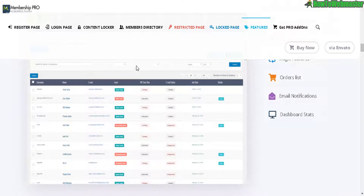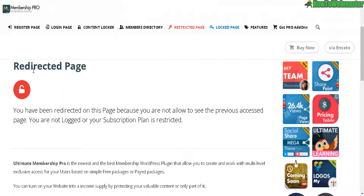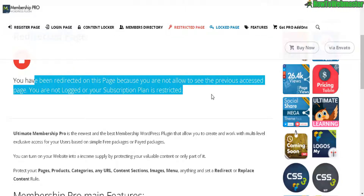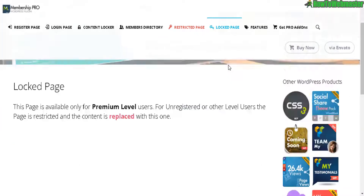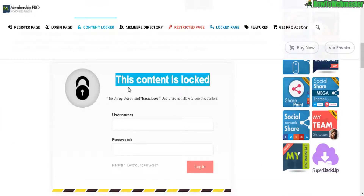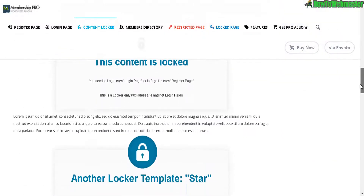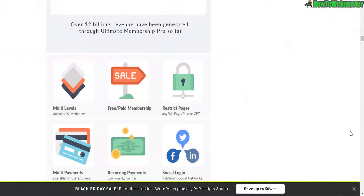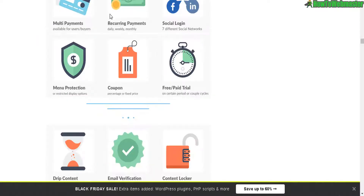Everything's integrated, no coding required, and there are beautiful professional designs. Here's an example of what a restricted page can look like, and here's another example of a locked page. An example of pop-ups with a login required for username and password — there are different designs. In terms of features, nothing else comes close to the Ultimate Membership Pro plugin. It is the most advanced and with the most features.